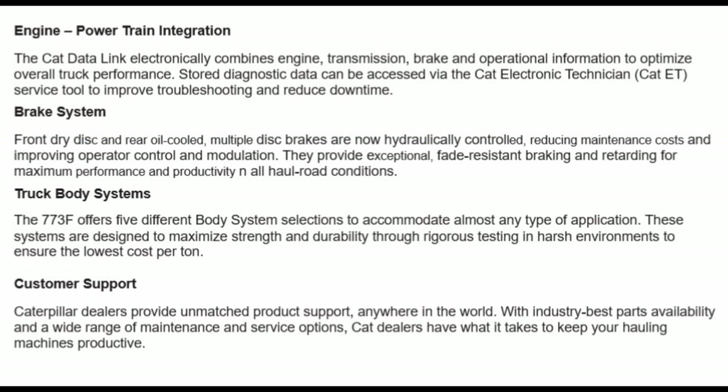Truck body systems: the 773F offers five different body system selections to accommodate almost any type of application. These systems are designed to maximize strength and durability through rigorous testing in harsh environments to ensure the lowest cost return.